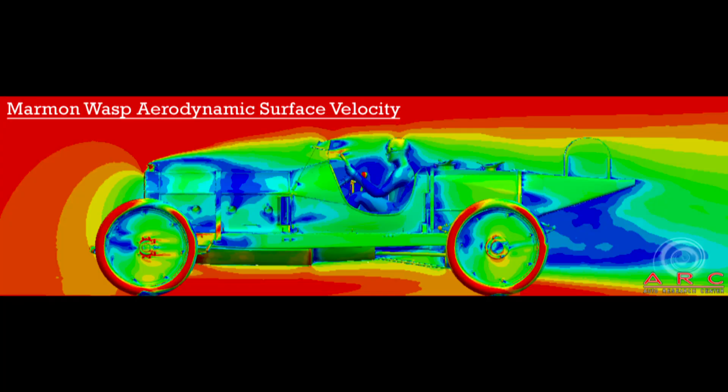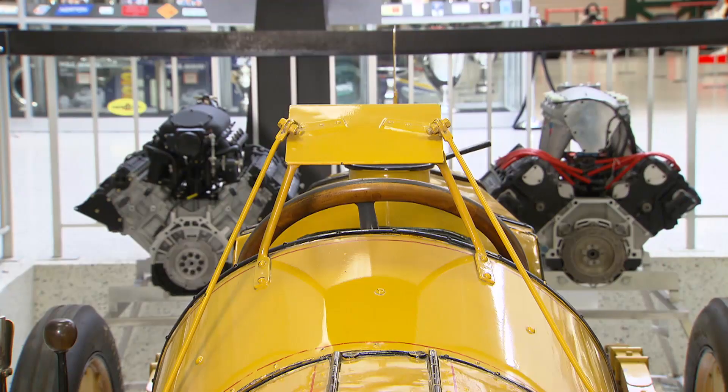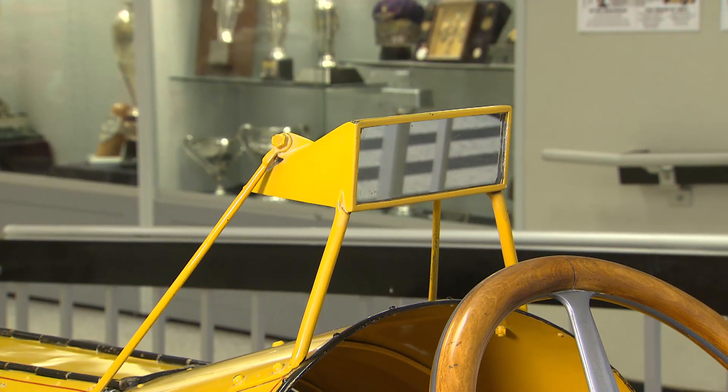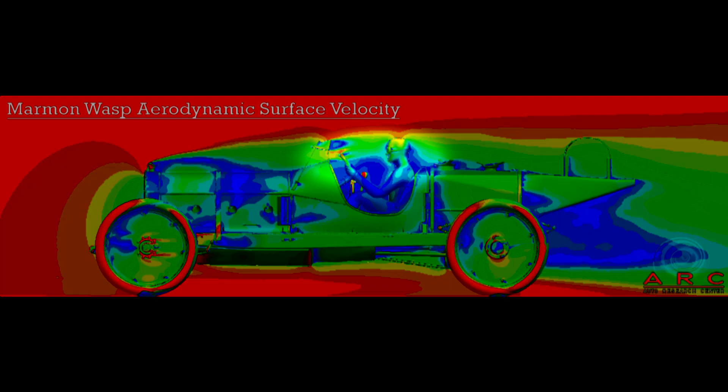In fact, 41% of the drag on this car came from the rear suspension. Downforce was not something considered — the rear of the car produced no downforce and the front produced lift. Interestingly, the now infamous rear-view mirror used by Ray Haroon actually produced an aerodynamic benefit by directing the flow around Ray's head, lowering drag and making it more comfortable for the driver.